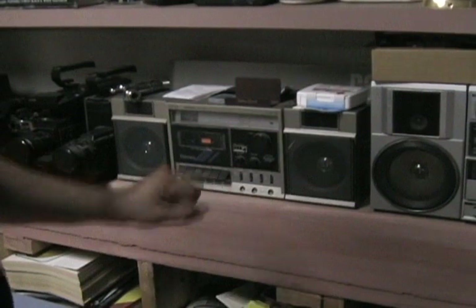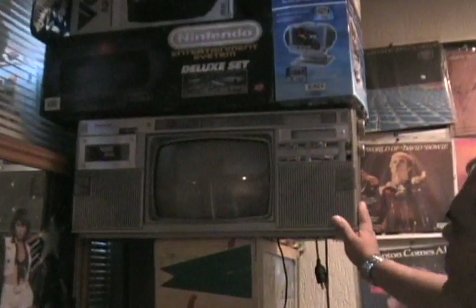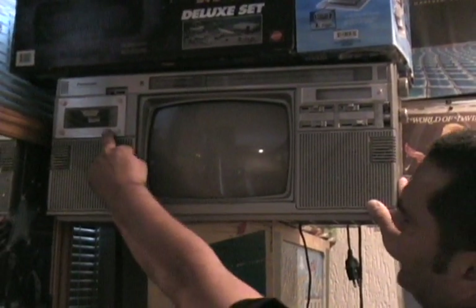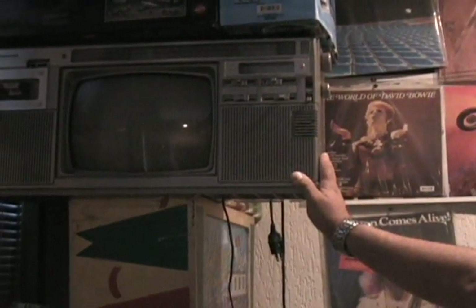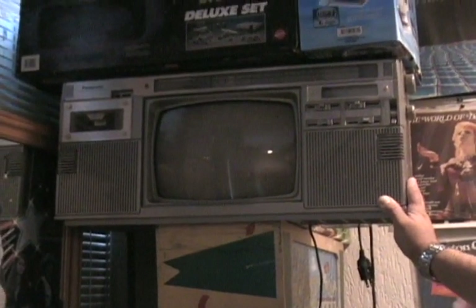And we'll go to the granddaddy of them all — we have an original Panasonic boombox with the TV built in. All original and in working condition, folks. There's the tape deck, the TV, channel selector, everything — and it does work. Circa early 80s. The original cost, from what I've been told, was $800. What it's worth now, I couldn't even tell you, folks.